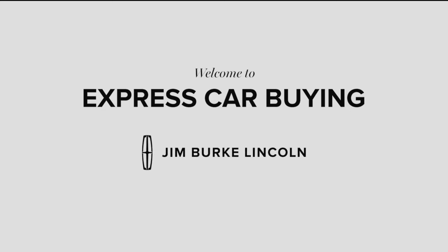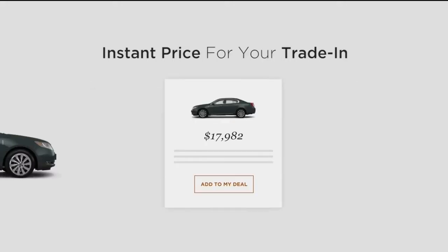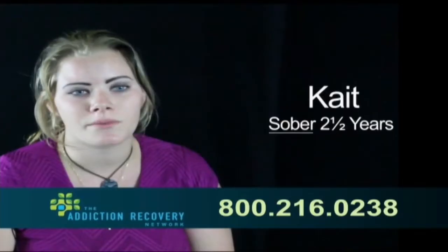Buy from home at Jim Burke Lincoln — select your price, payment and protection plan, get a trade-in offer, pick up your vehicle. Easy, confident shopping — that's Jim Burke Lincoln.